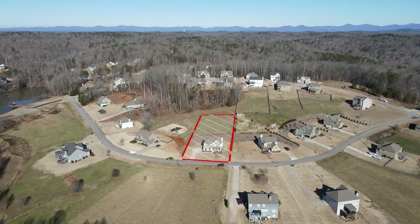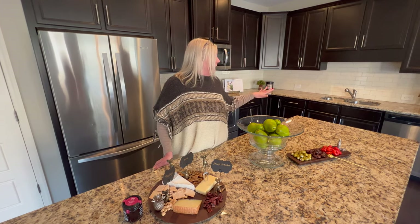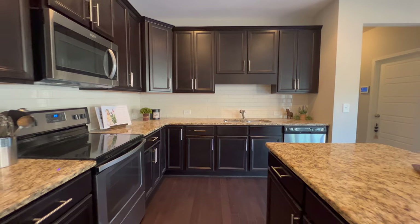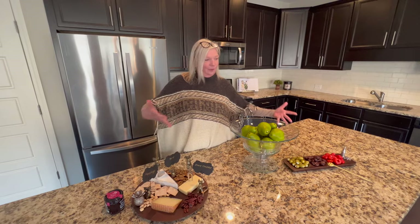Super large home site, a little over a half an acre. Lots of upgrades — got the dark espresso cabinets throughout the home. All of the bathrooms have solid surface countertops. The kitchen is my favorite spot.